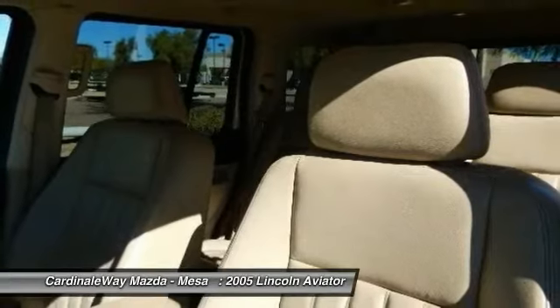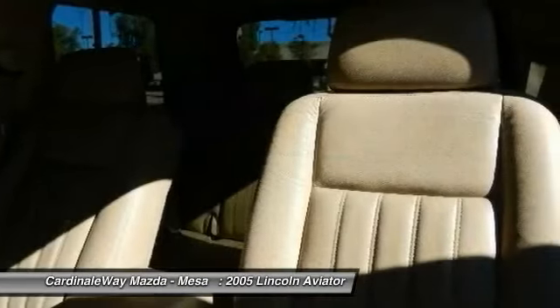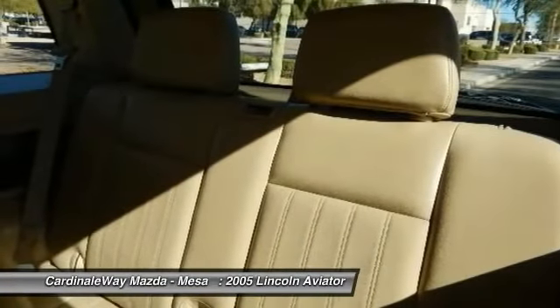If style and reliability are what you're looking for, this vehicle couldn't be more perfect. Drive it today.